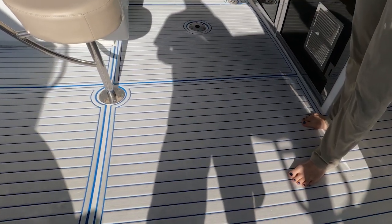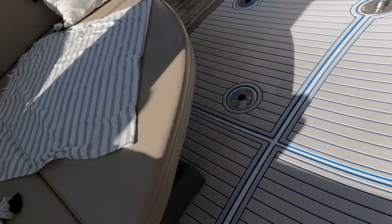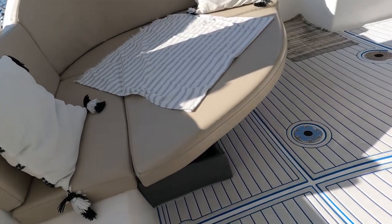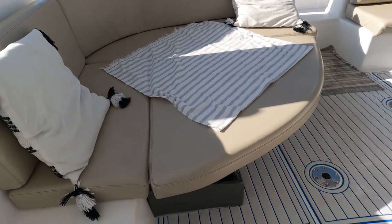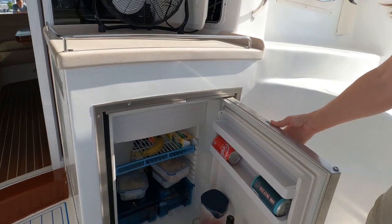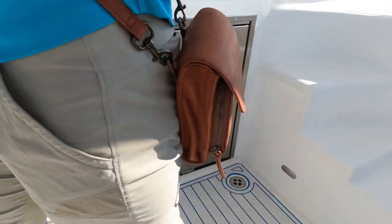The foam decking is super soft and comfortable underfoot with good grip. They made a custom bench seat. The projector is new as well, so you've got movie night over here. There's an additional fridge, and there's a deep freeze under the table.